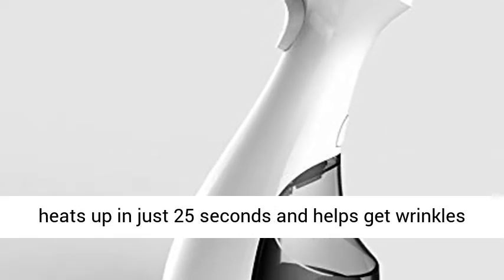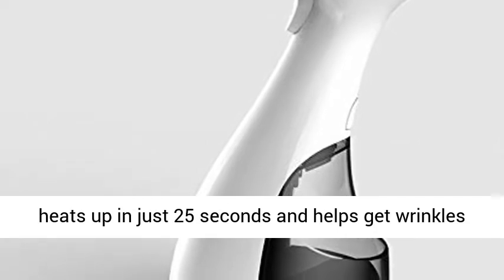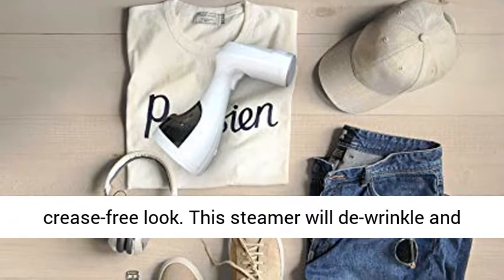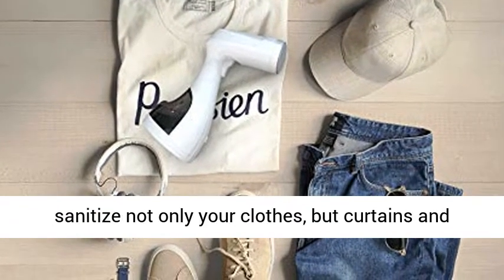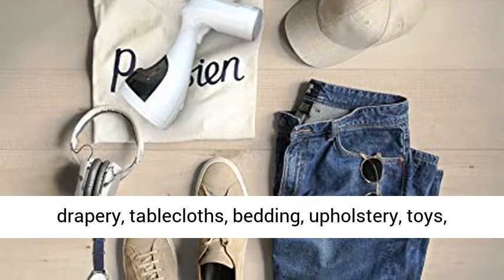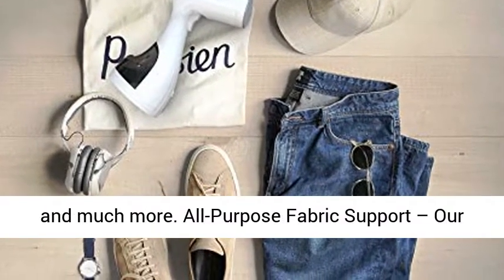This portable garment steamer heats up in just 25 seconds and helps get wrinkles out of clothes and fabrics quickly for a fresh, crease-free look. This steamer will de-wrinkle and sanitize not only your clothes, but curtains and drapery, tablecloths, bedding, upholstery, toys, and much more.